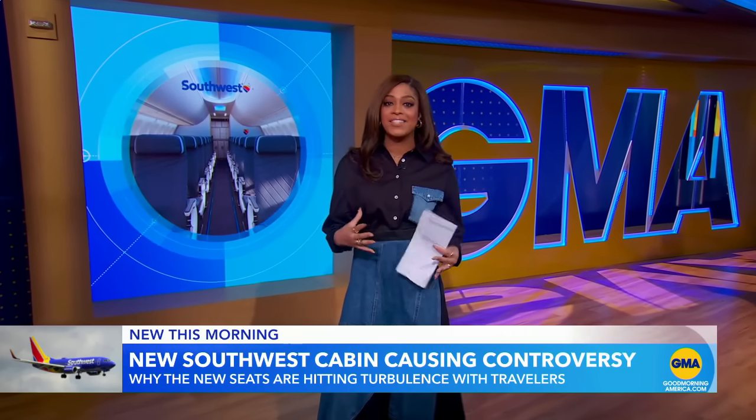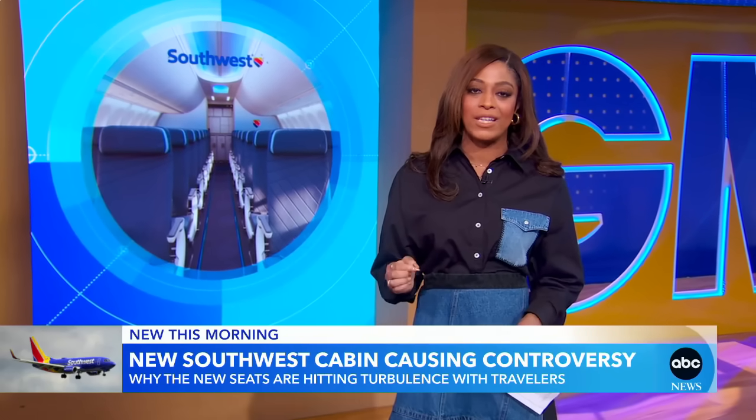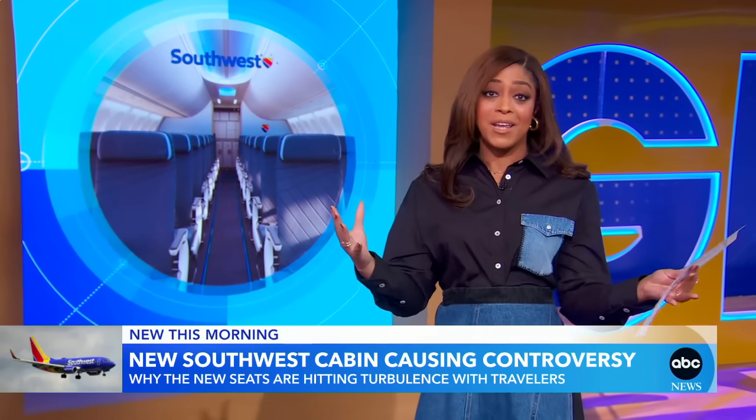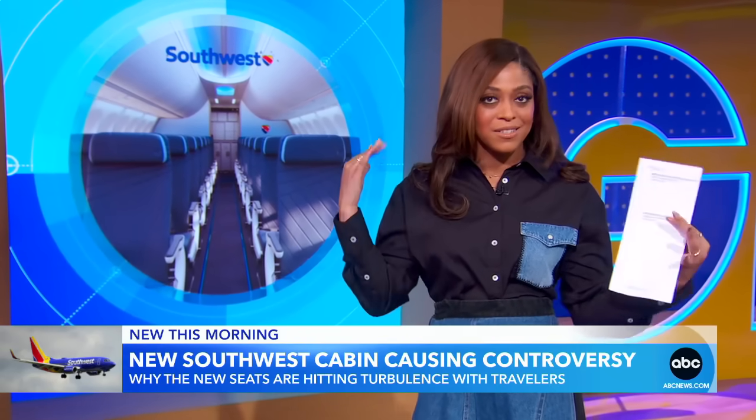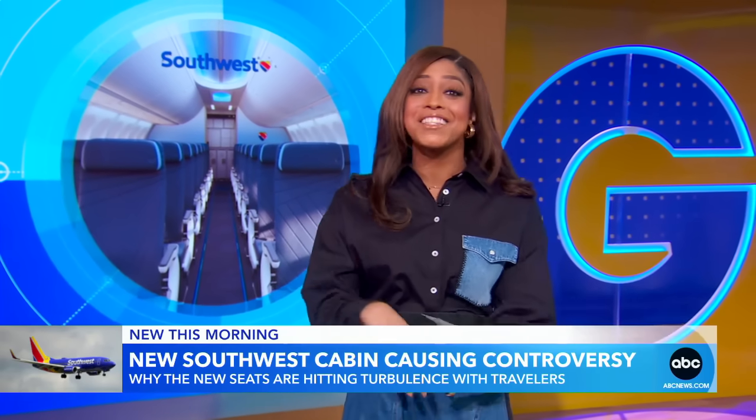Southwest says the seats still have the same width and legroom as the current ones. The new upgrades will be featured on all their new planes come early 2025. Each airline is investigating where they can differentiate themselves, whether it's free Wi-Fi, updated cabins, or ways to retain and grow customer loyalty. The 3D models definitely helped — cushions, power outlets? I'm sold.